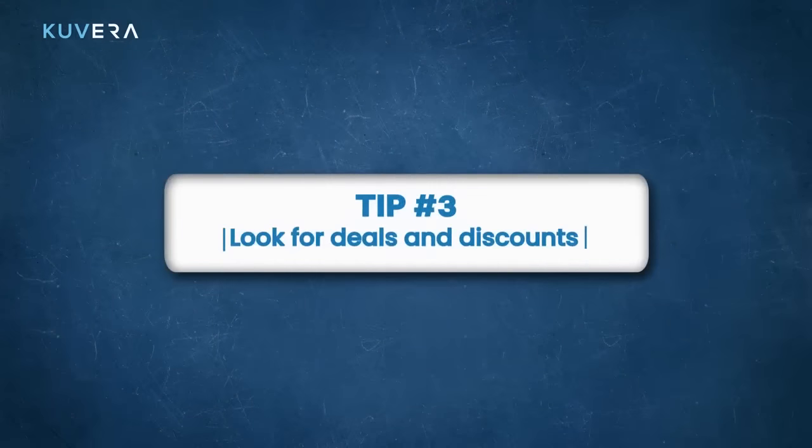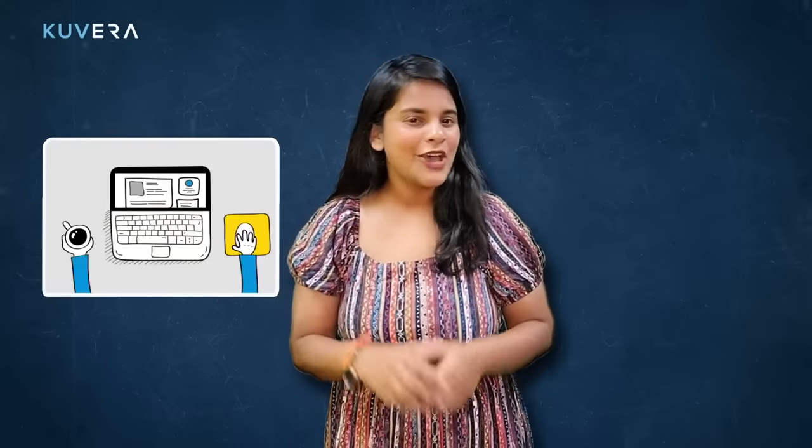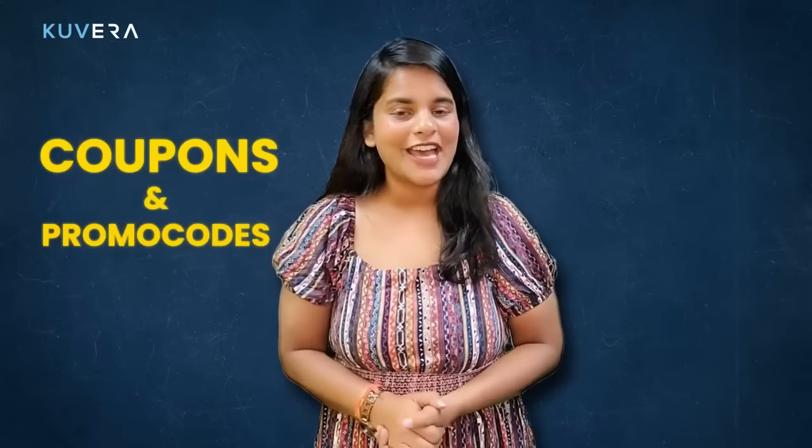Look for deals and discounts. Many airlines, hotels and travel companies offer promotions and discounts, so be sure to check their websites and social media pages for special offers. You can also sign up for their newsletters to receive notifications about upcoming deals. And don't forget to use coupons and promo codes.